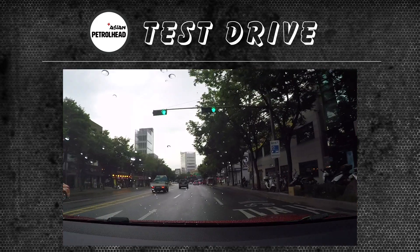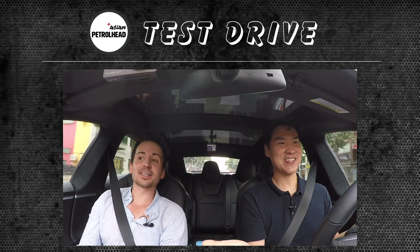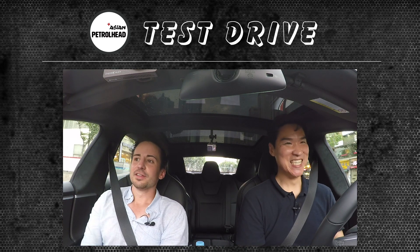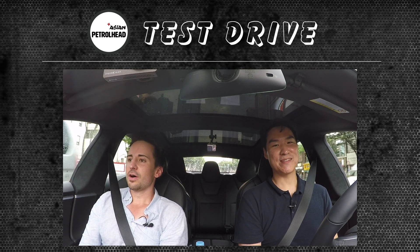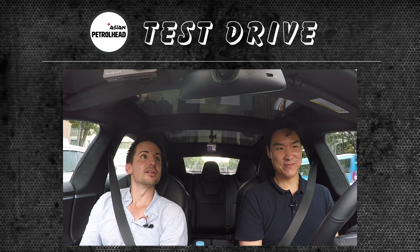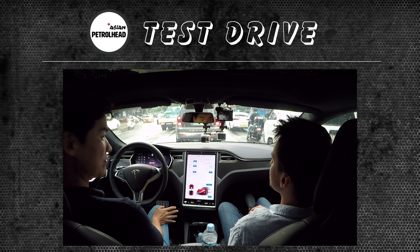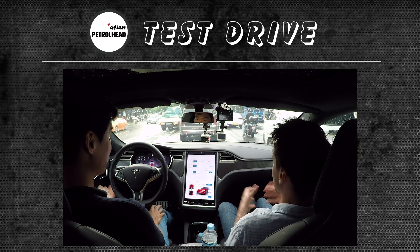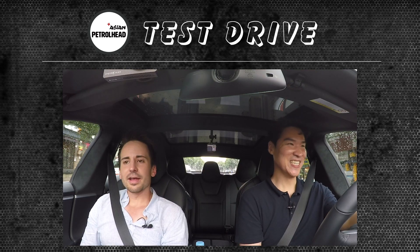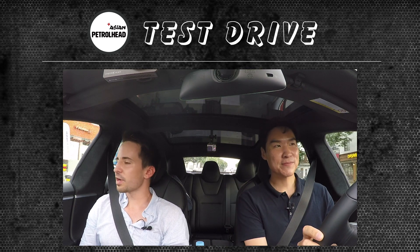That is so smooth. It's like no combustion engines. Every taxi driver in Korea needs this. This was so smooth, I'm speechless right now. There's no vibration, no sound — I can hear too much of the cars on the outside because there's nothing inside. It feels like one of those airport trains that make no noise.